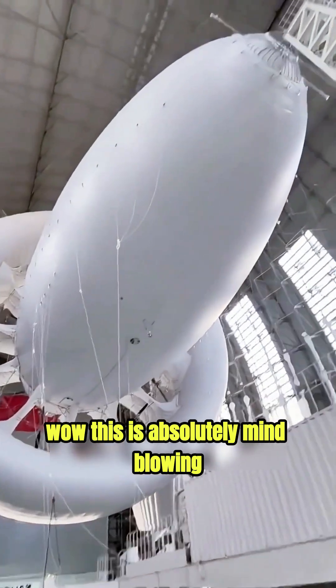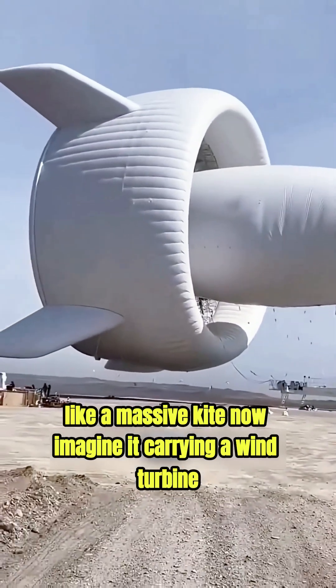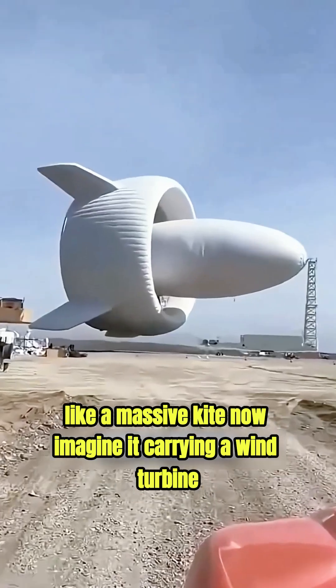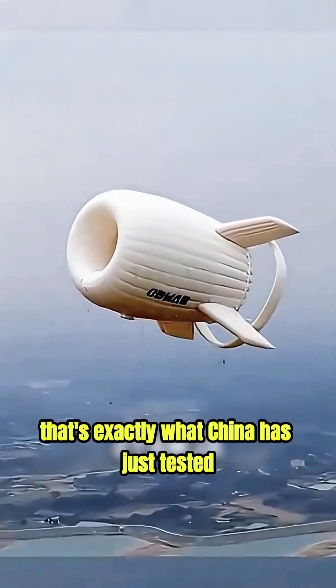Wow, this is absolutely mind-blowing. Imagine a giant helium airship floating high in the sky, like a massive kite. Now imagine it carrying a wind turbine, generating electricity at 5,000 feet above the ground. That's exactly what China has just tested.